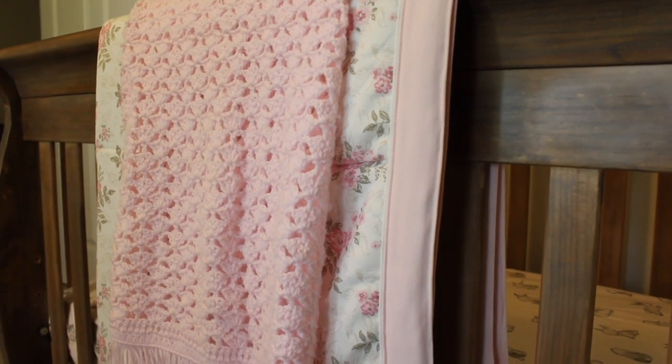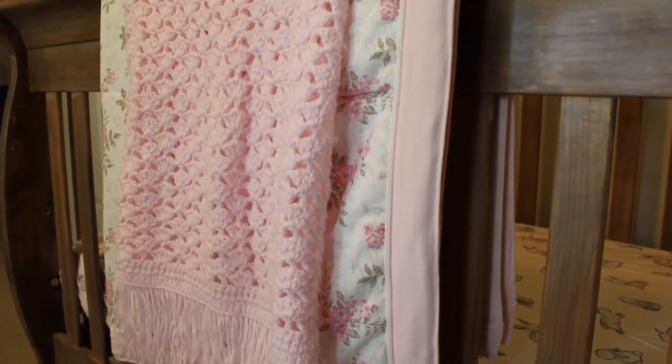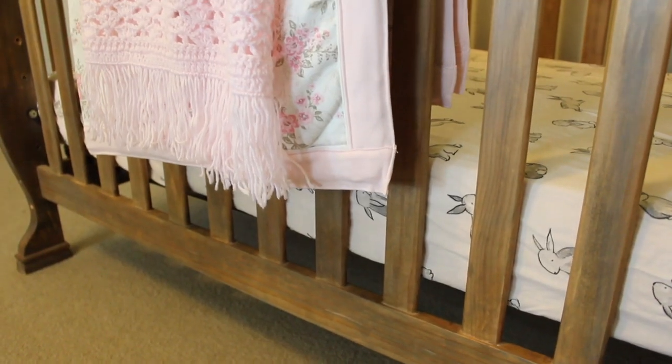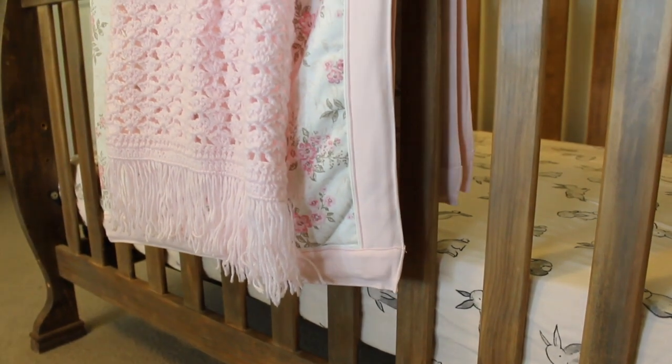So many sweet and feminine touches on this side of the room. The back blanket here that is floral was a gift to us at one of our showers, and the front one was made by a lady at our church.